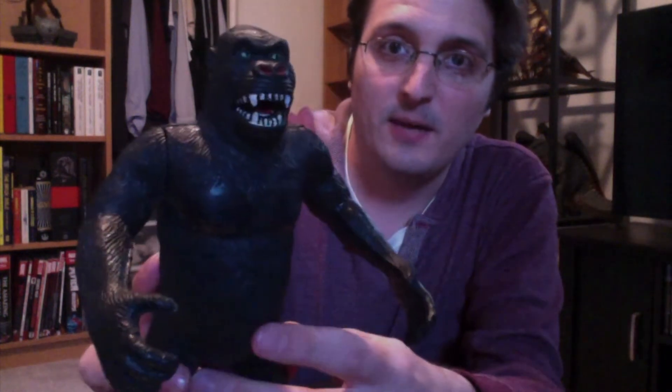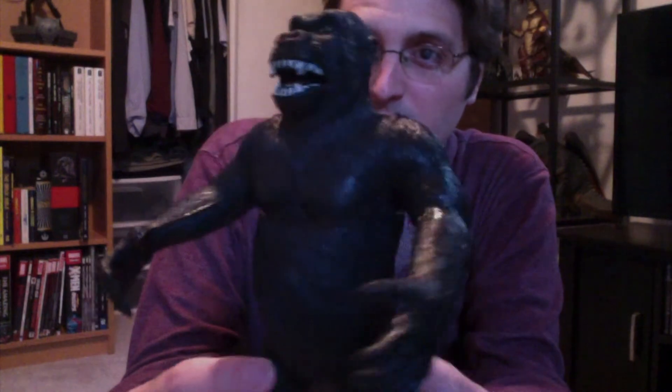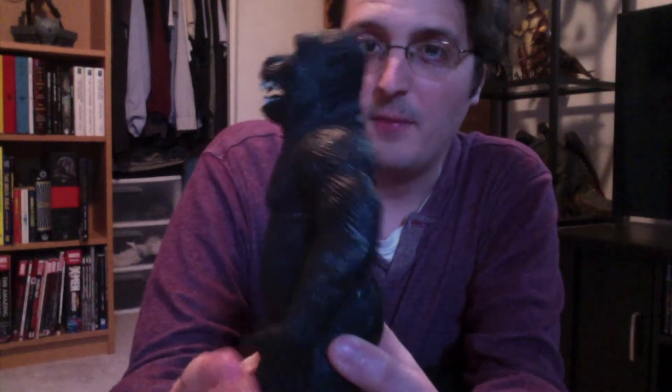I definitely see it. King Kong figures are a little bit more difficult to find than Godzilla figures, and I think a lot of it just has to do with the licensing. No one really knows who owns Kong — Universal does, but then also some other people do. It's a complete mess. So for a very long time, he was kind of the only figure you could get, and that's one of the reasons why I still have him and still like him a lot.